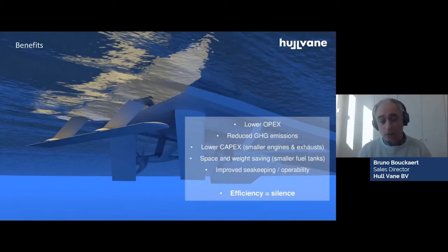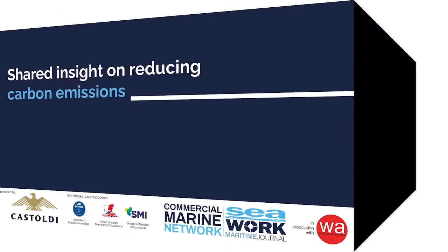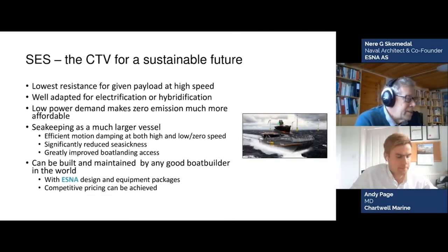You save space and weight because you have smaller engines and smaller fuel tanks to get the same performance. The SES should be considered more as an interesting alternative. It has the lowest resistance at high speed, it's well adapted to electrification, and it has sea-keeping of a much larger vessel.